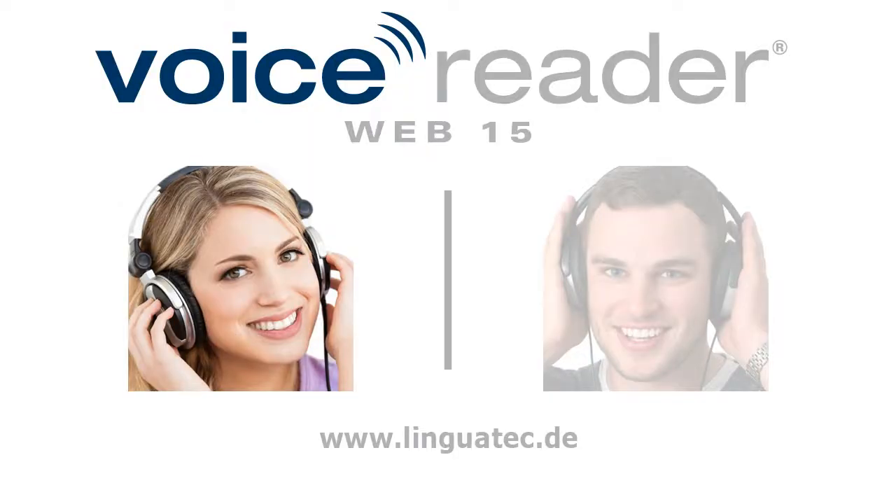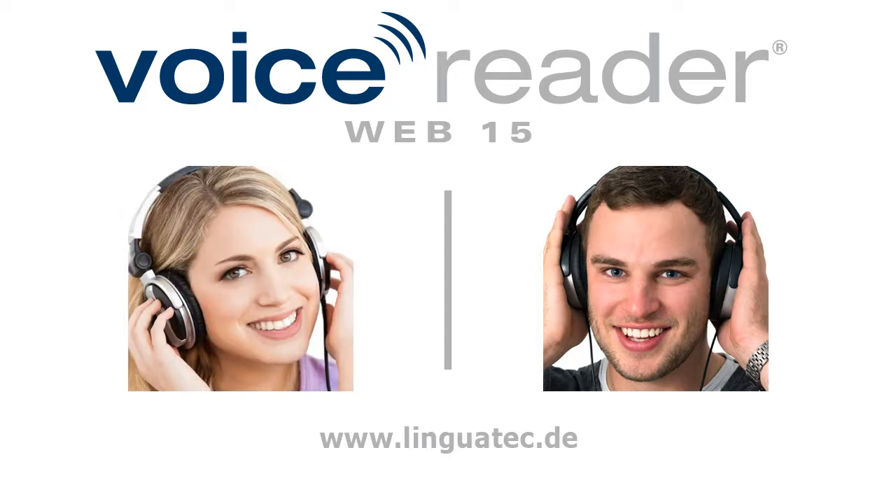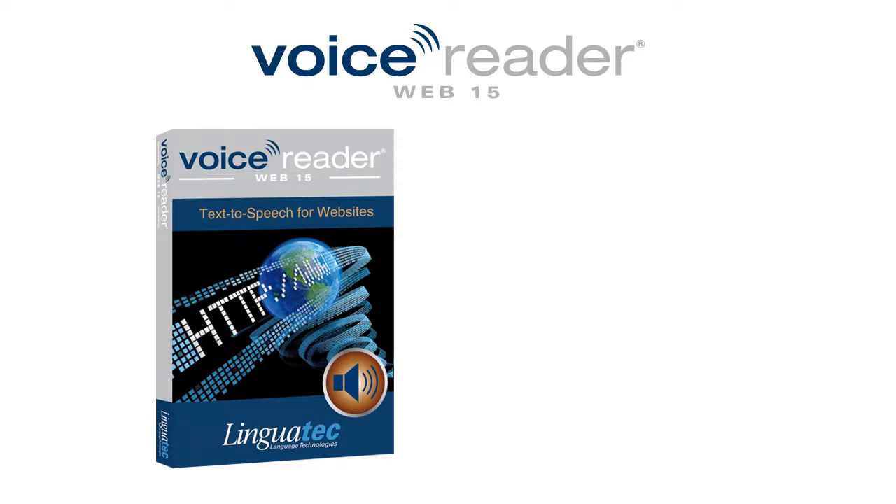Hello, my name is Serena and I am one of the two British voices of VoiceReaderWeb 15, the new professional text-to-speech for your website. And I am Daniel, the male British voice you can choose for speech-enabling your website. In this video, Serena and I will introduce you to the world of VoiceReaderWeb.